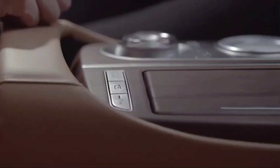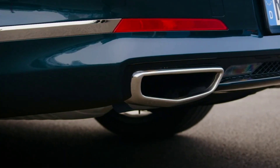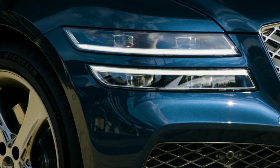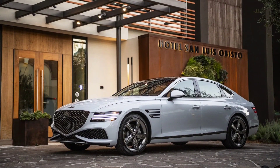The best value among the various trim levels appears to be the 2.5T Advanced, which adds several high-end features that easily justify the price increase over the standard car. The Advanced trim comes standard with 19-inch wheels, a panoramic sunroof, ventilated front seats, three-zone automatic climate control, a power trunk lid, and a 21-speaker Lexicon stereo system.